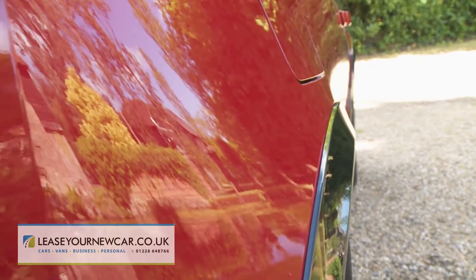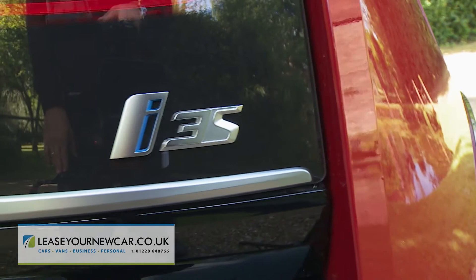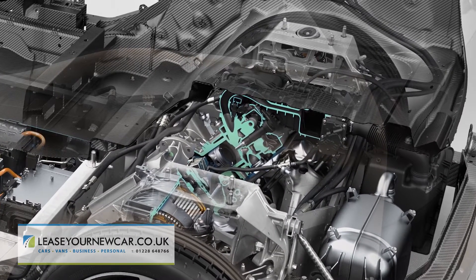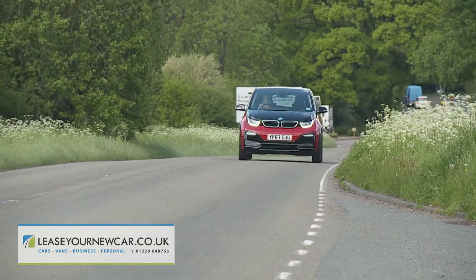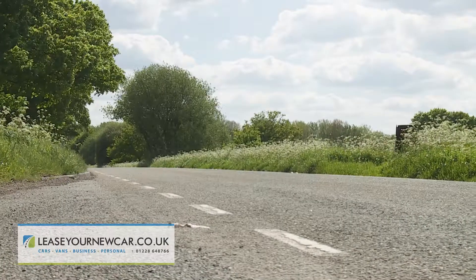This improved model builds on that character with an extra, more focused i3s variant, and as before there's the option of adding in a range-extended petrol generator to alleviate driving range anxiety. It's all part of BMW's rather different approach to EV motoring.